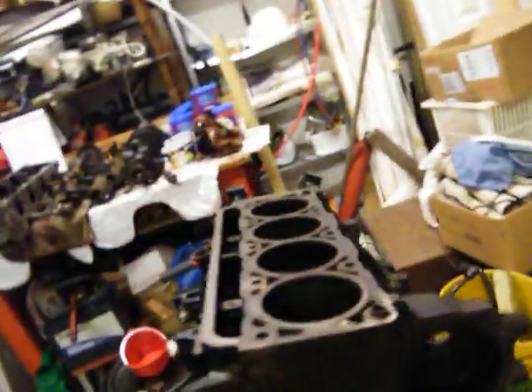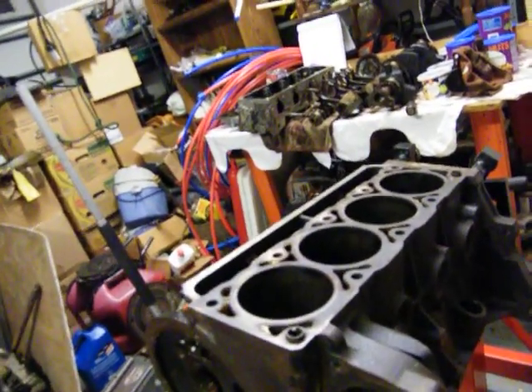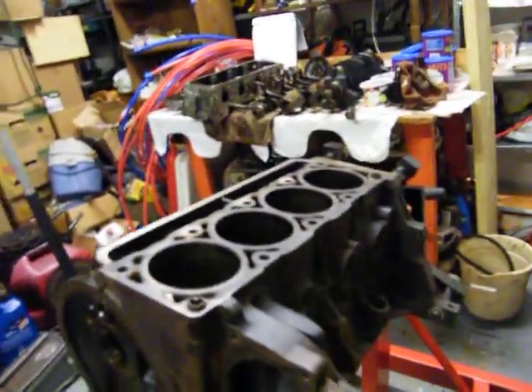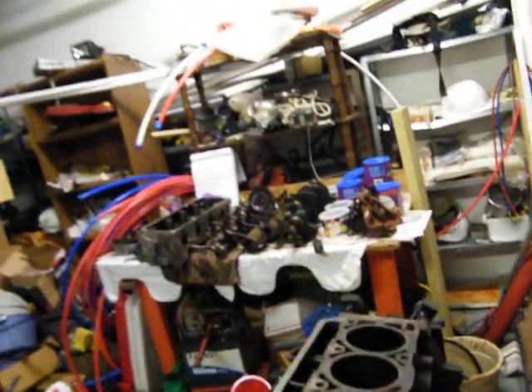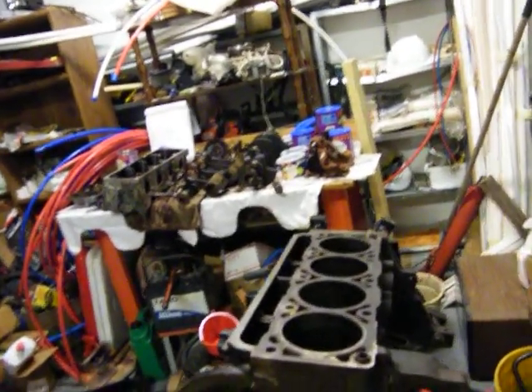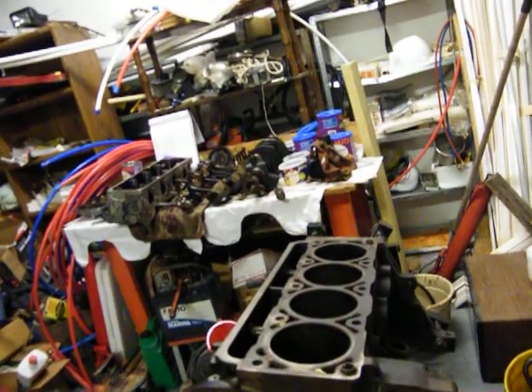Anyhow, I'll take this down and he'll completely steam clean it, then he'll magnaflux it, and he'll pop the cam bearings out and mic it — the crank and the cam — so that I'll know what bearings to get. I'll need to get the crank bearings, rod bearings, and the cam bearings, and it's $85.